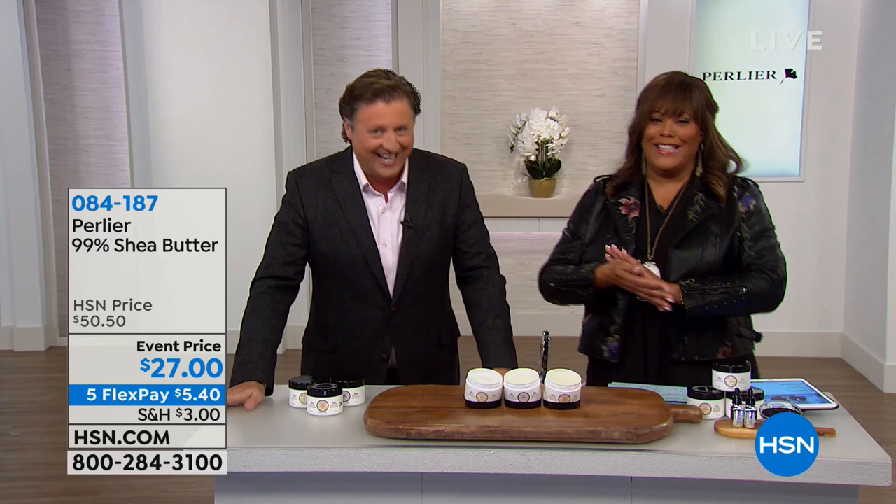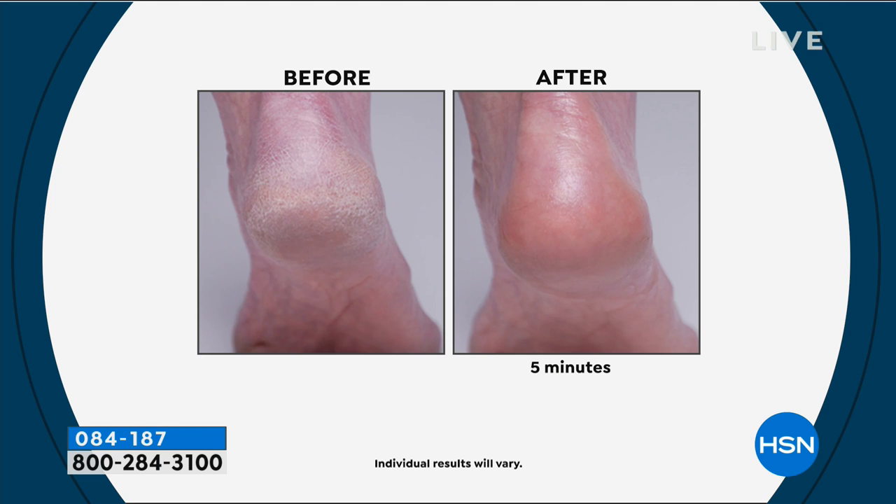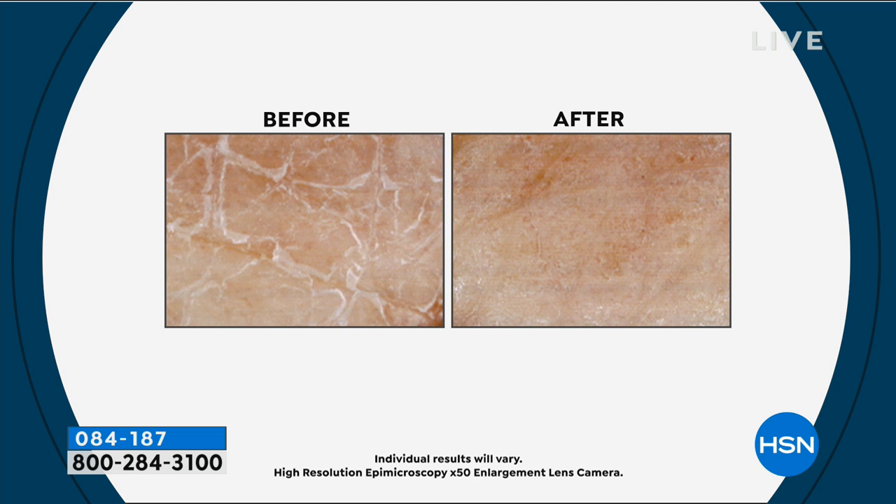This is the most exciting thing for me of this entire show. This is one of the most pure, God-given products on this earth that I can bring to you — our 99% shea butter. We only do this size in the month of January. This is a five-ounce size. The one ounce is $21, so if you do the math, five ounces would be $105. HSN has brought this to us at the best price I've ever seen in my 22 years of being here.